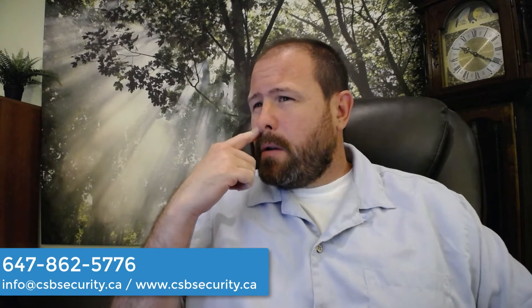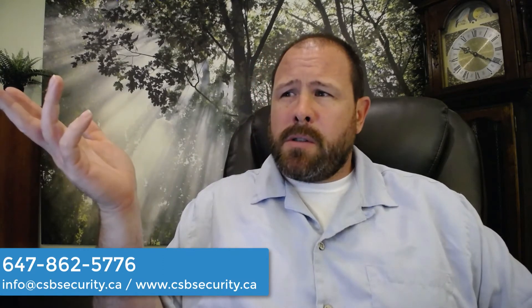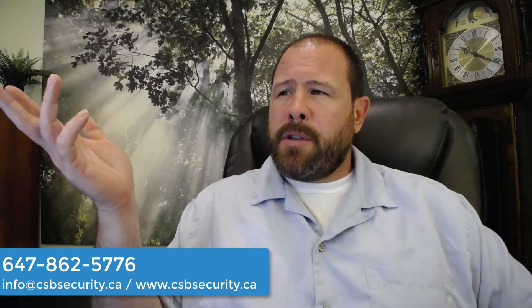Hello again folks, it's Chris Bezenoy or Chris B from CSB Security Inc, answering another one of our client questions. I'm going to take a look at this one now.